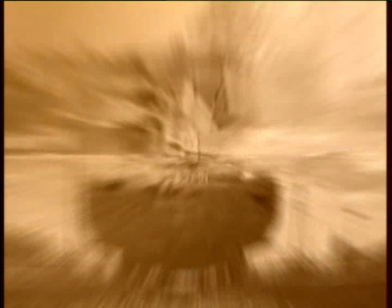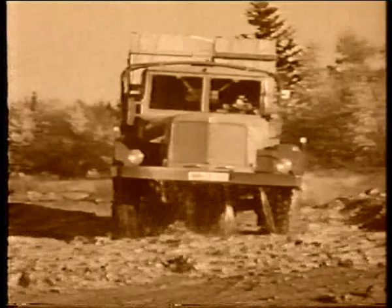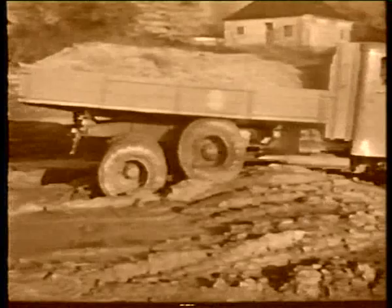In 1942, Tatra introduced the celebrated T111 truck fitted with a 12-cylinder air-cooled engine. This model was in production until the 1960s, repeatedly proving its worth even under the harshest conditions of Siberia.